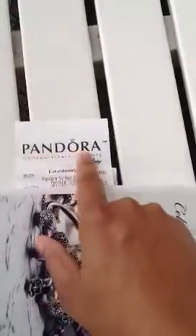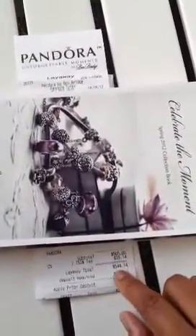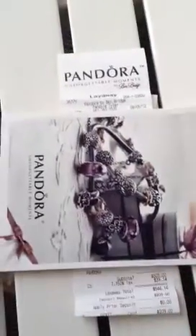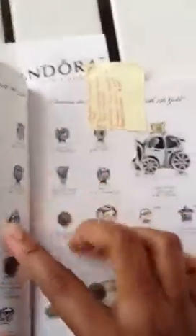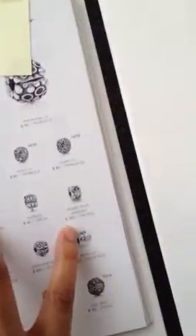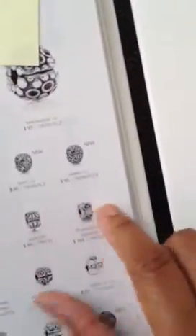I purchased four items and I just wanted to share with you that Pandora has layaway. It's a 90-day layaway. I only bought four items and my total was $544.14, and the deposit I put down was $209. I purchased the leather cord instead of the sterling silver bracelet, and I also bought the Royal Carriage Charm, one charm, and two of the double heart clips, and they were $165 each because they have a diamond in it.